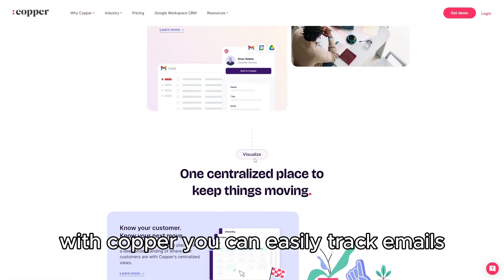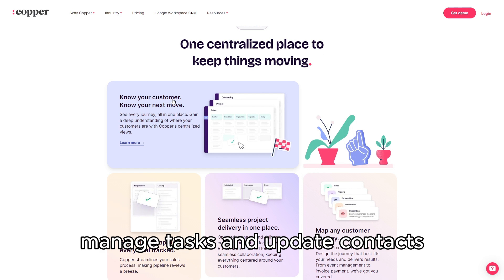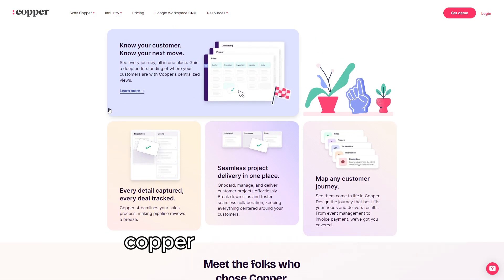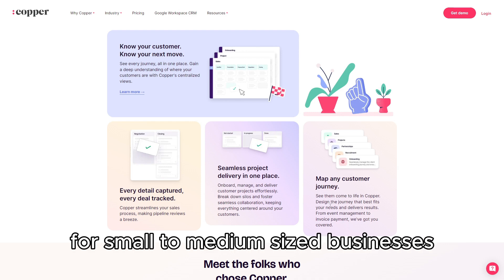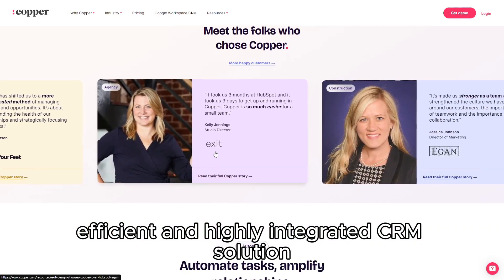With Copper, you can easily track emails, manage tasks, and update contacts without ever leaving your Gmail interface. Copper CRM is best suited for small to medium-sized businesses that need a simple, efficient, and highly integrated CRM solution.